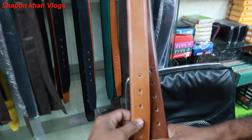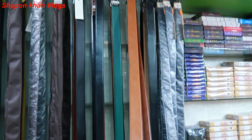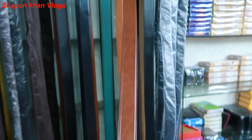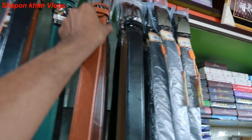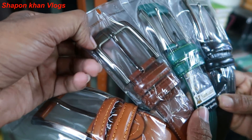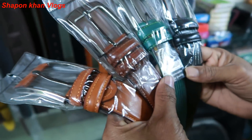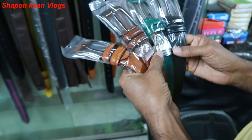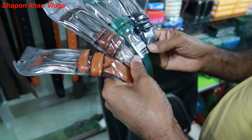We are going to start with this one. What price is this one? This one is $350. This one is original. How is this one? What color is this one? No. I am going to buy this one. This one is still. What price is this one? $350. This one is $350.